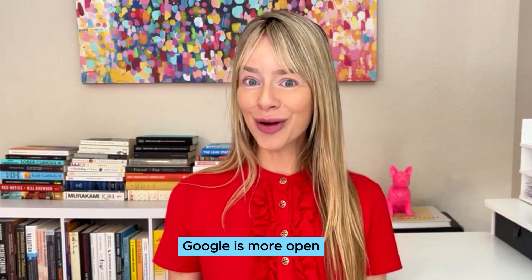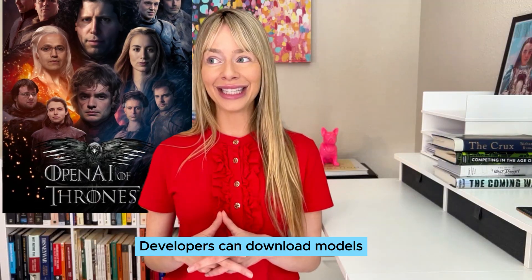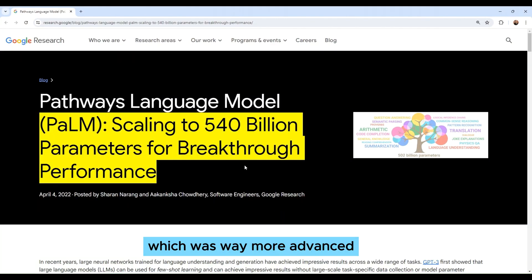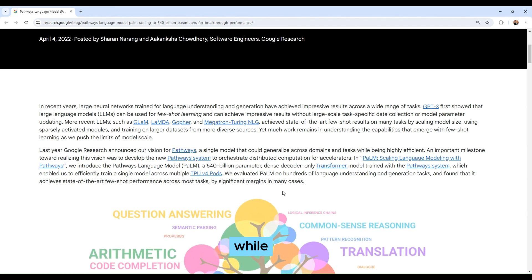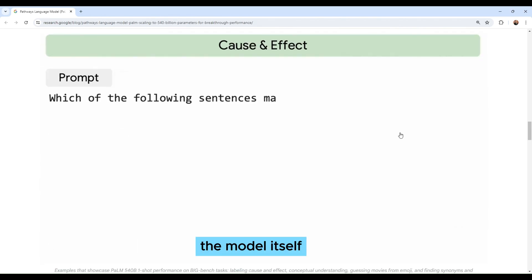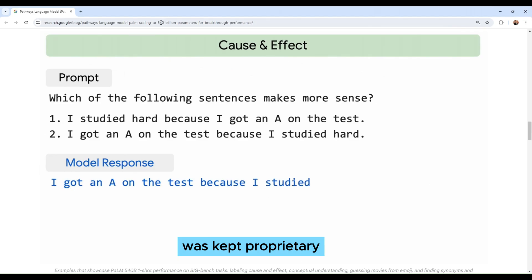This means that Google was more open than OpenAI — developers could download models, at least through 2021. Then in 2022, they released PaLM, which was far more advanced than any previous models, and closed source. While Google did share research papers and technical details about PaLM, the model itself, including its weights and the full training data, was kept proprietary.